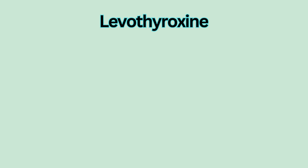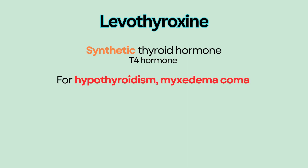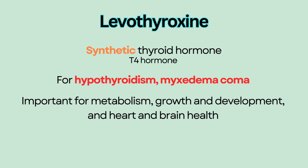Levothyroxine is a synthetic thyroid hormone, more specifically a T4 hormone. It is used for hypothyroidism and myxedema coma to replace the thyroid hormone deficit. Thyroid hormones are important for metabolism, growth and development, and heart and brain health.